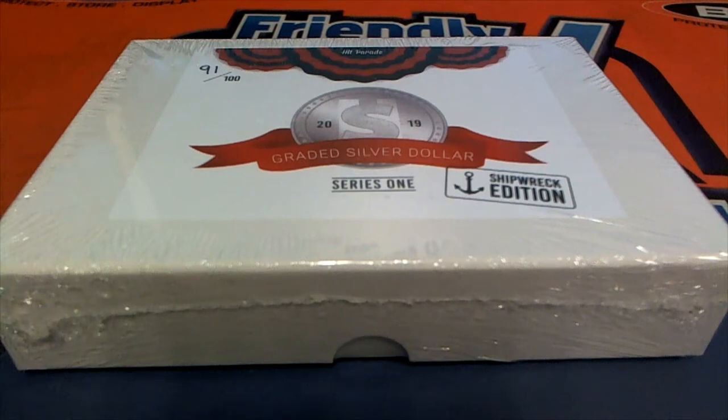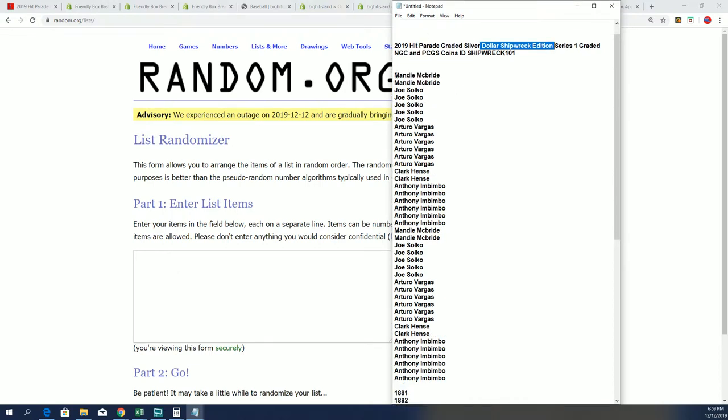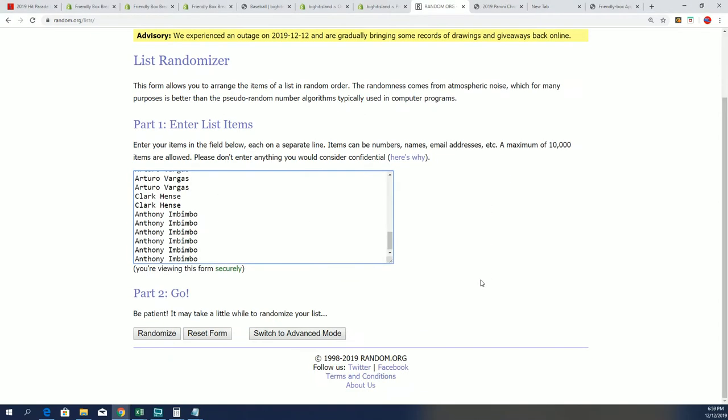Let's hit something big — I want to see one of these shipwreck coins come out. But either way, whether it's a shipwreck coin or a silver dollar, it's still going to be something really nice and highly collected coming out in the box break. We're going to see somebody hitting something nice, that's for sure. Here we go.